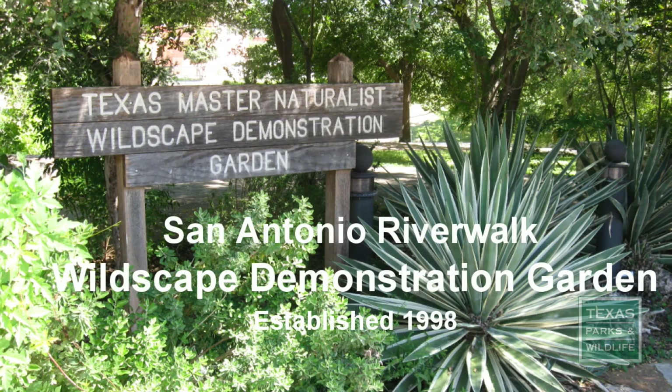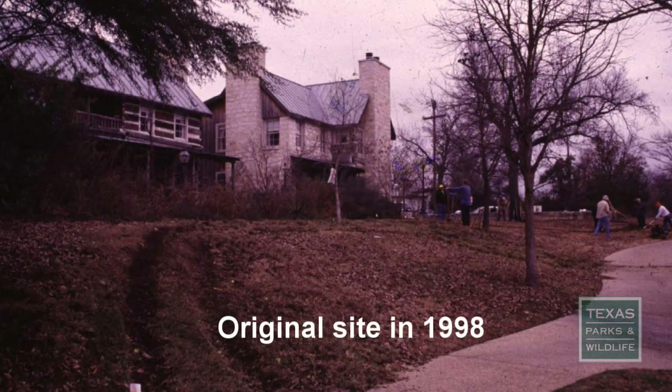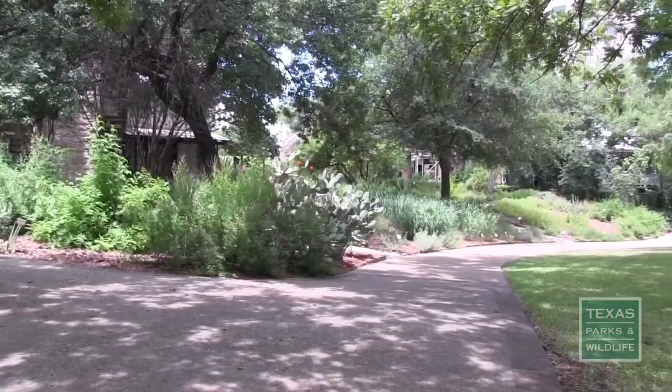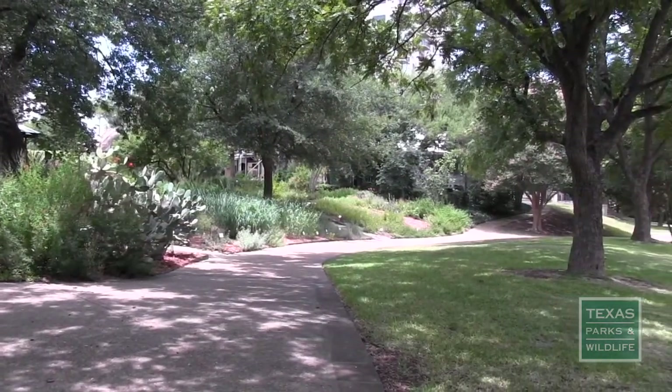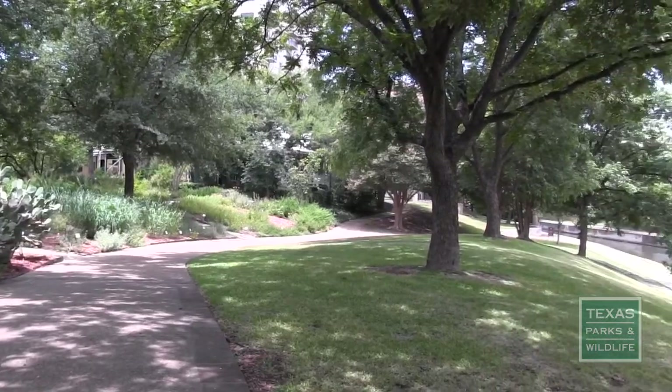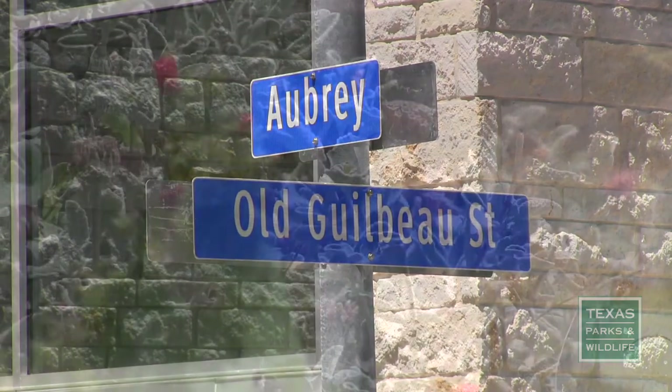The San Antonio Riverwalk Wildscape Demonstration Garden was created in 1998 by the Alamo Area Master Naturalist Volunteers, who meet monthly to maintain it. The Demonstration Garden is located downtown, next to the river at the intersection of Aubrey and Old Gilbo Street.